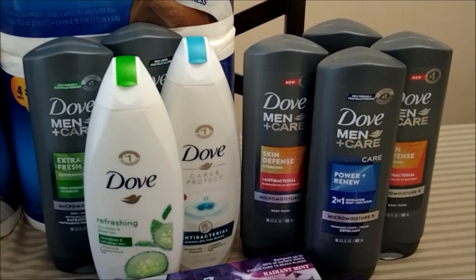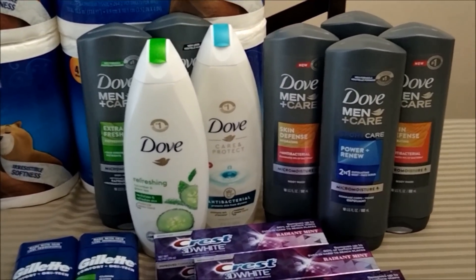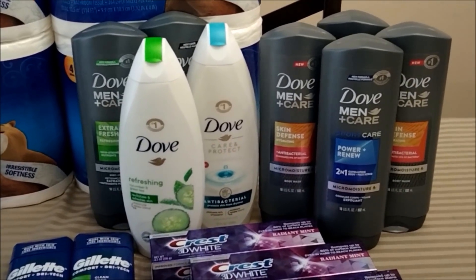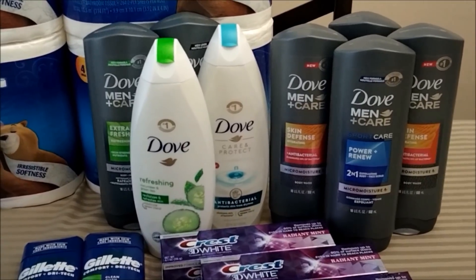My store did credit me the $5 since it didn't automatically apply, but I'm not sure why this promotion is not working when it is tagged and advertised.